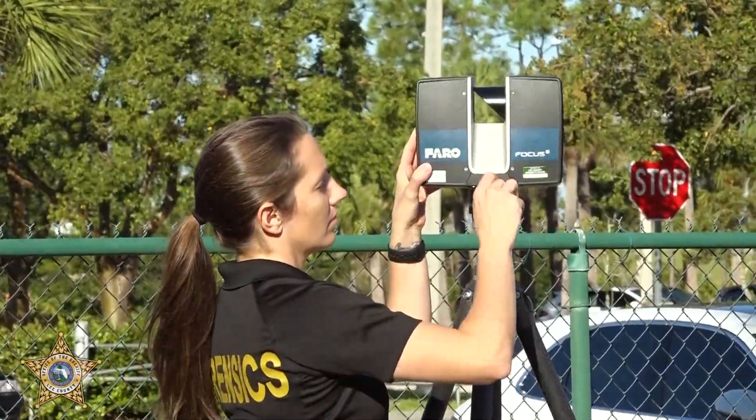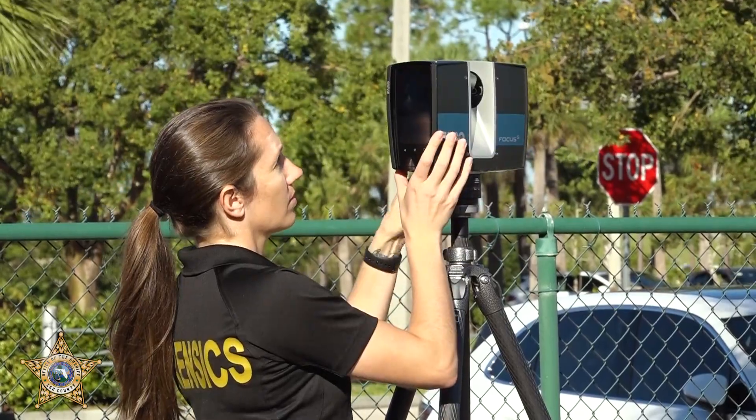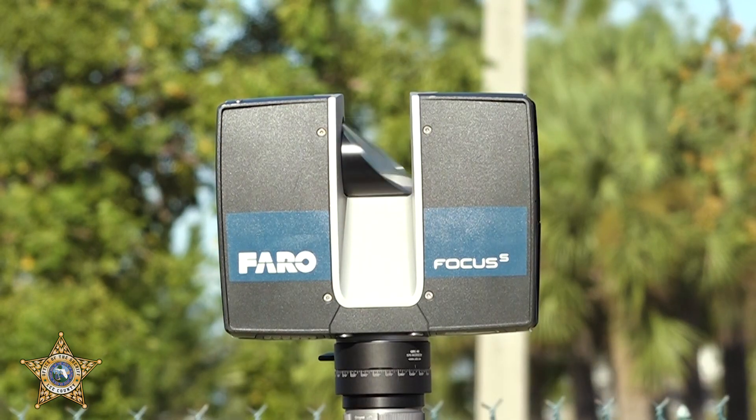The Ferroscanner is basically a tool that we use on crime scenes for measurements and documentation purposes, and it's used for demonstrations in court. Basically what it does is collect measurements and data for any scene that we're scanning.